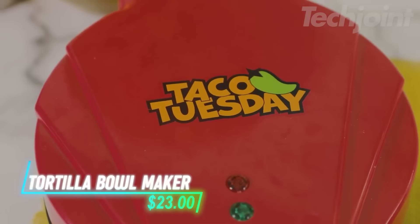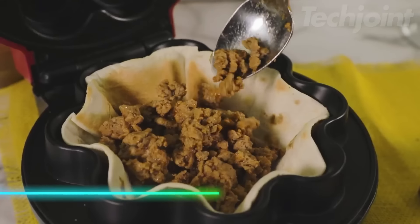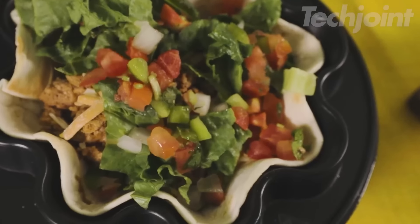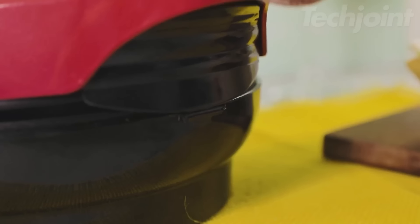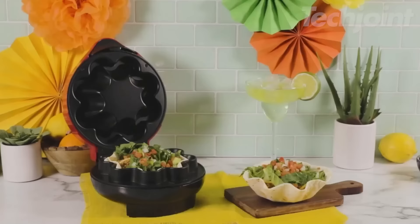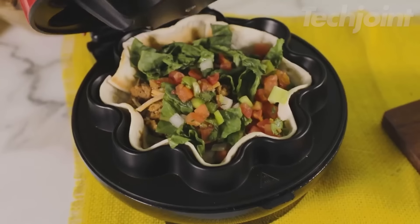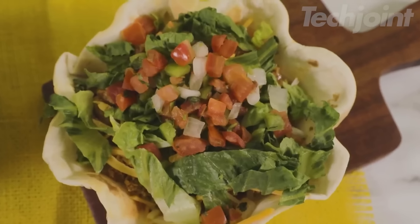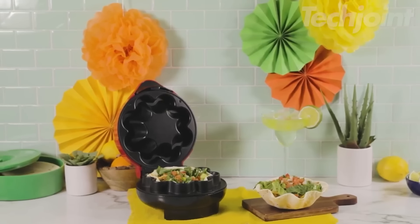Elevate taco night with this handy tortilla press, perfect for crafting delicious taco salads and guacamole bowls. It effortlessly transforms store-bought tortillas into crispy, perfectly shaped bowls in just 1-3 minutes, with dual non-stick surfaces ensuring an even bake. Beyond tacos, you can create sweet dessert bowls filled with churros, ice cream, or fruit — the possibilities are endless.